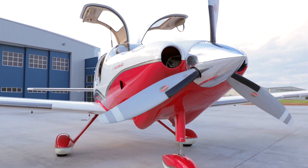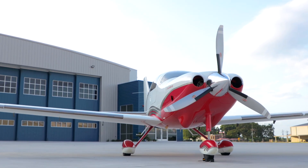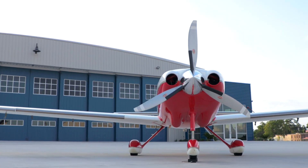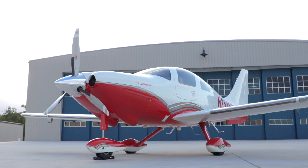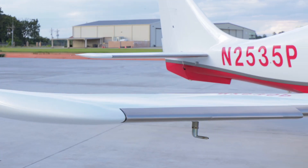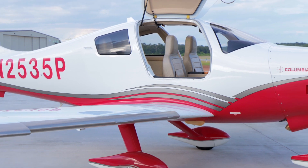Let's get started. The Columbia 400 holds the distinction of the world's fastest certified fixed-gear aircraft. November 2535 Papa is an exceptional aircraft with a strong ramp appeal. With remarkable performance and design, it is one of the best handling aircraft in its class.